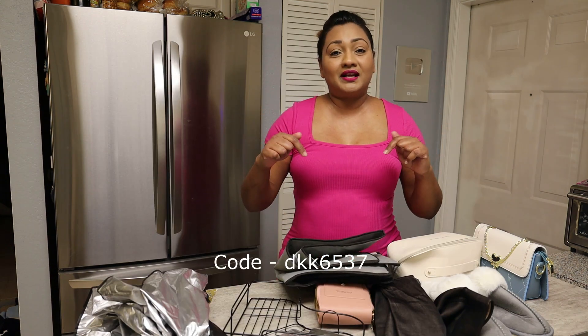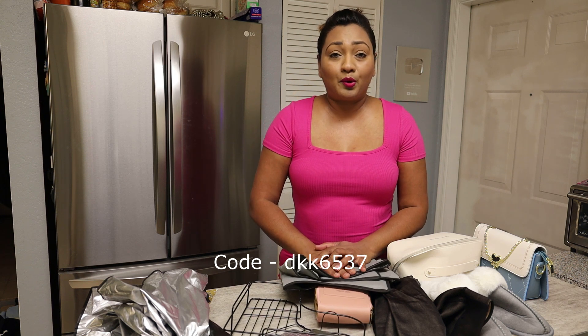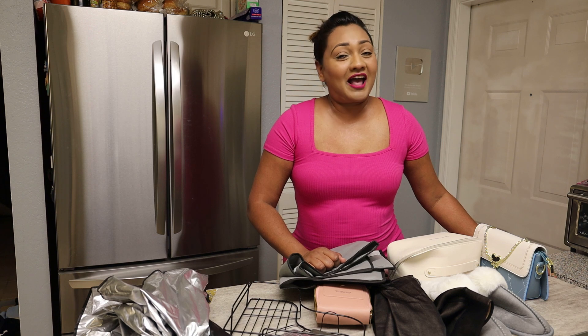Don't forget to use this code in Temu's search box to get your hundred dollar coupon bundle. Thank you all so much for joining me — happy shopping! Check the description box for everything you need, including the link. Bye guys!